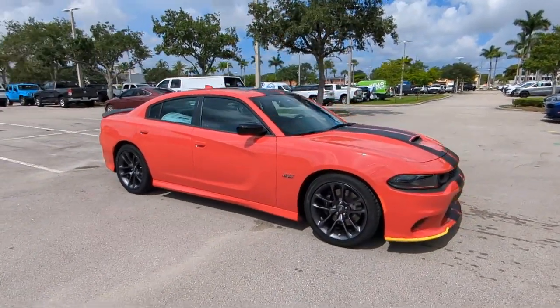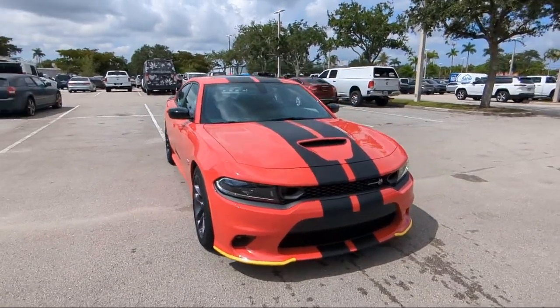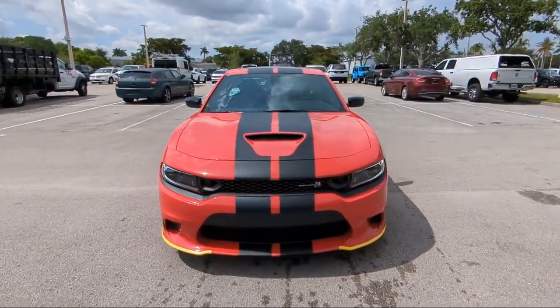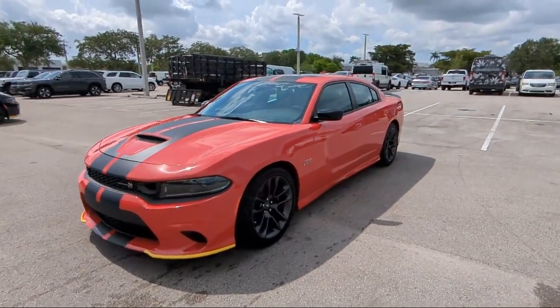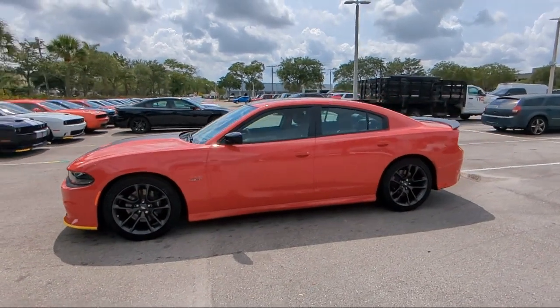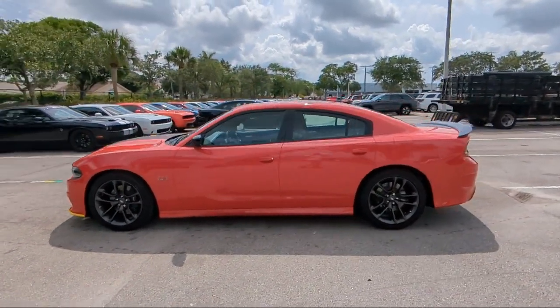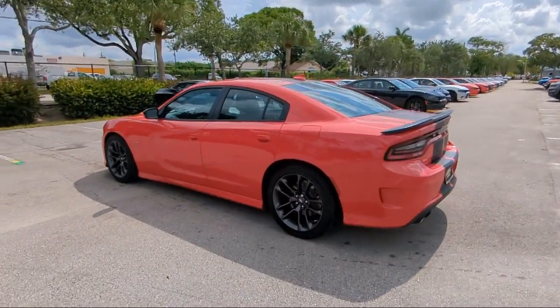For over 25 years, Rego Chrysler Dodge Jeep Ram Margate has been providing the best purchasing and owning experience for all of our friends and neighbors. We offer volume, savings, and selection, which is why so many happy customers shop with us time and time again. So come visit us today at Rego Chrysler Dodge Jeep Ram Margate, and remember, you gotta go Rego.